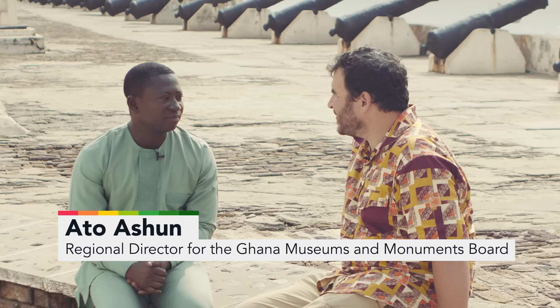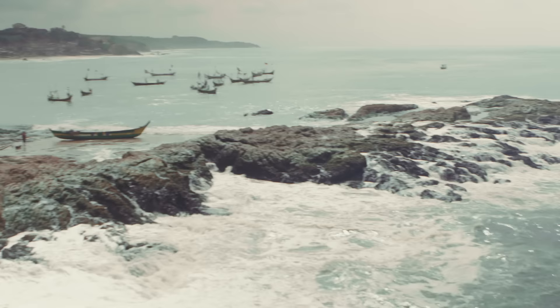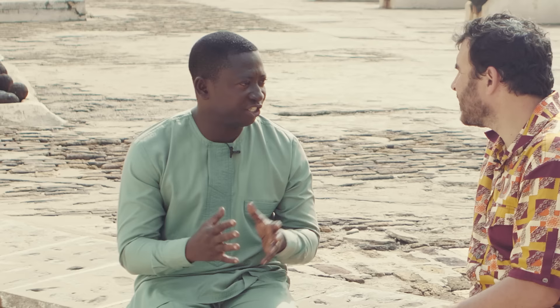I'm here with Atto Oshun, the regional director for the Ghana Museums and Monuments Board. We are currently at Cape Coast Castle. Before Europeans arrived in this region, in general, what kind of political structures were there?